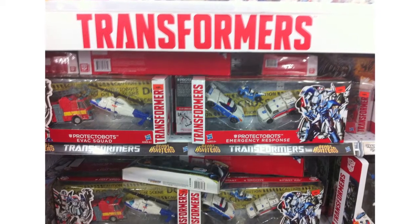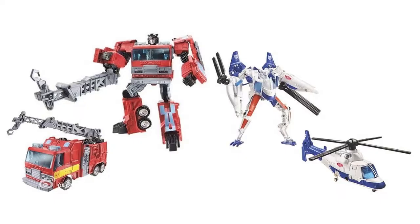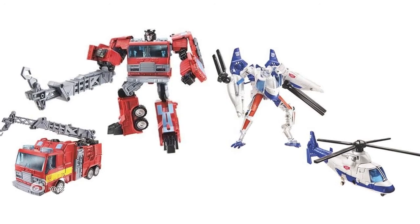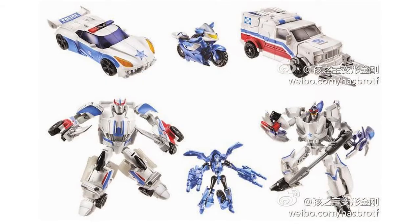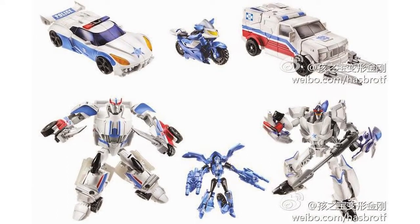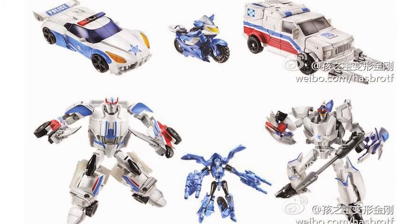Also, the Protector Bots multi-packs have been found at retail in Asia. These are suspected to be an Asian exclusive but the three-pack has appeared on Amazon.com. They feature the five Protector Bots across two multi-packs: the Evac Squad set which includes Hotspot and Blades, and the Emergency Response set which includes First Aid, Streetwise and Groove, all of which are repaints or repurposes of existing moulds.